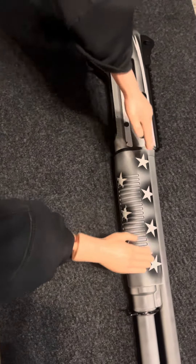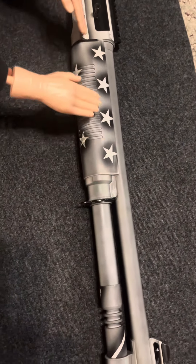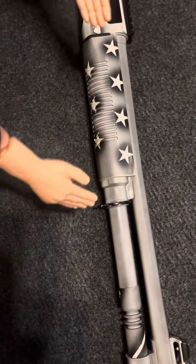But Palmetto State Armory, you know, 500 bucks — you can't beat it. And look how ugly it is. Just white, gray, and stars, but that's it. You know?